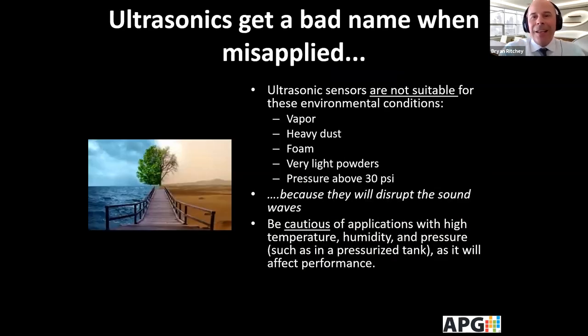When instruments are used where they're not applicable, you can get a bad name, and ultrasonics are no exception. Ultrasonics are not suitable for the following environmental conditions: vapor, heavy dust, foam, and very light powders, because they disrupt the sound waves. Also, APG ultrasonics above 30 PSI are not suitable. You also want to be cautious of applications with high temperature, humidity, and pressure — for example, a pressurized tank — as they'll affect performance as well.